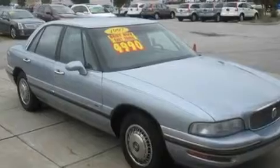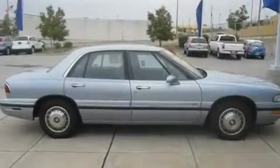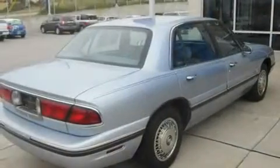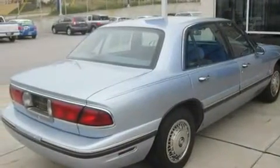Its top features include a rear window defroster, a passenger side vanity mirror, tinted glass, halogen headlights, an anti-lock braking system, rear seat child-proof door locks, and an anti-theft protection system.